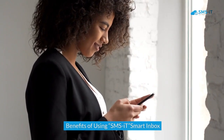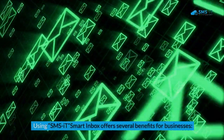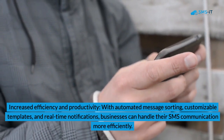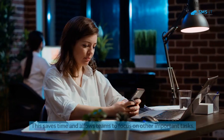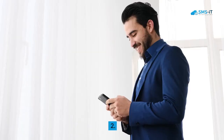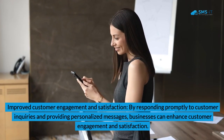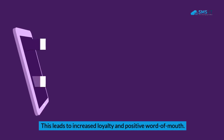Benefits of using SMSIt Smart Inbox: First, increased efficiency and productivity — with automated message sorting, customizable templates, and real-time notifications, businesses can handle their SMS communication more efficiently, saving time and allowing teams to focus on other important tasks. Second, improved customer engagement and satisfaction — by responding promptly to customer inquiries and providing personalized messages, businesses can enhance customer engagement and satisfaction, leading to increased loyalty and positive word-of-mouth.